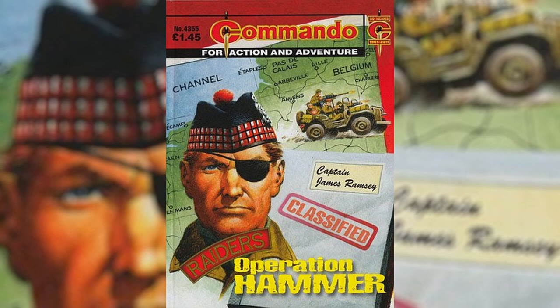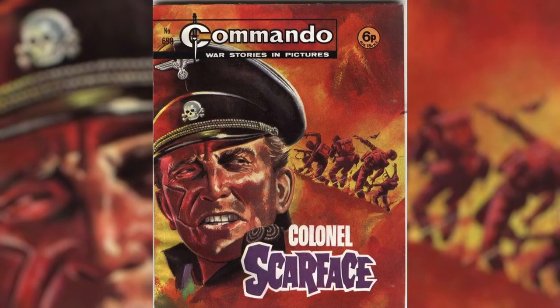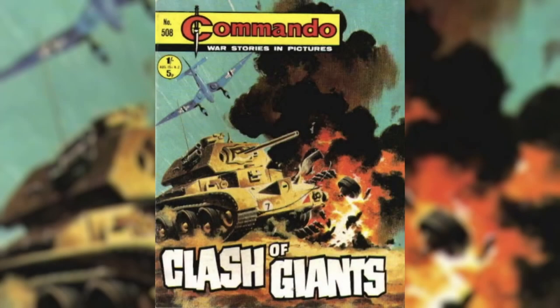New issues are £2.25 a piece and if they're in the same quality as the one I have, well worth the price. You can also get an even cheaper digital subscription. Commando Comics are made in an almost A5 format and have 63 pages in black and white, with only the covers being coloured. And that's the same for the issue I have, which is number 5100: Clash of Giants.